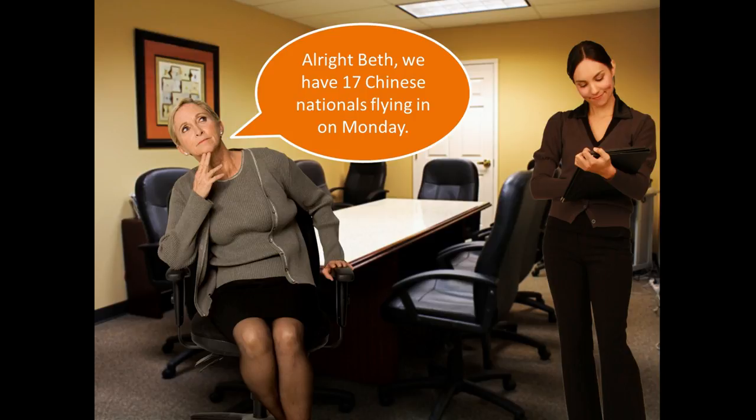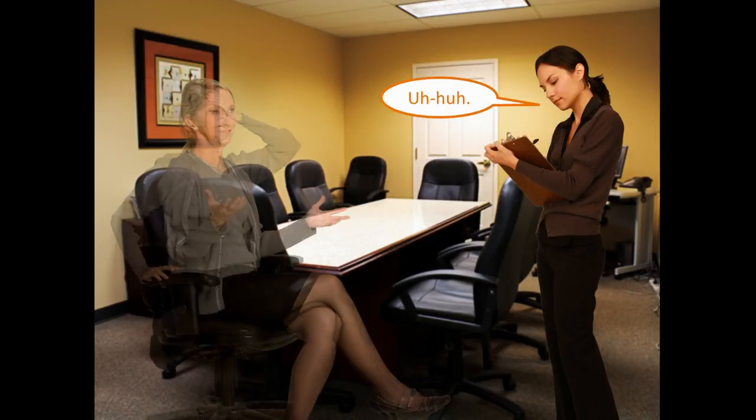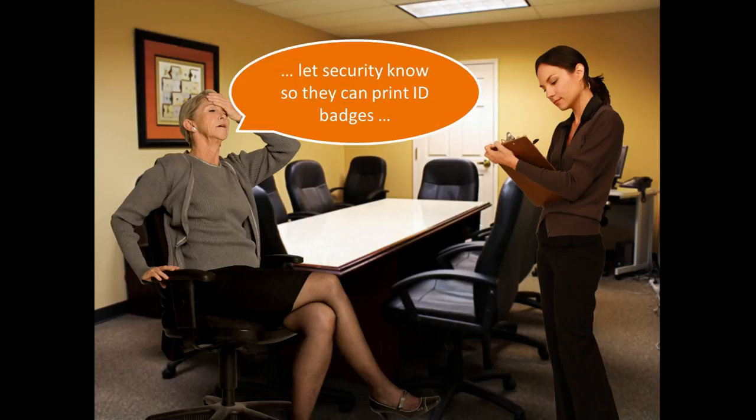Alright Beth, we have 17 Chinese nationals flying in on Monday. We have to make sure that accounting has approved the hotel and flight reservations. Let security know so they can print ID badges.